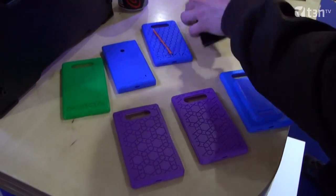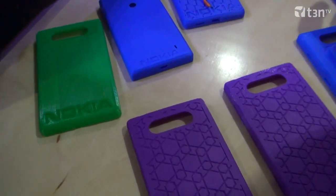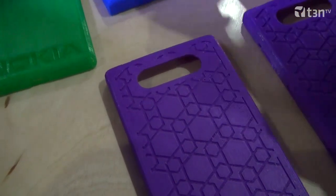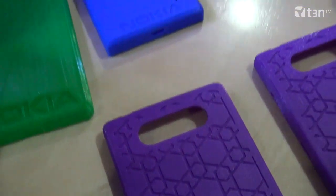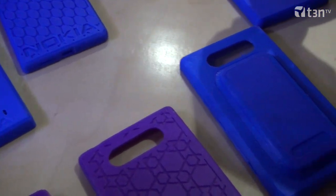Nokia and MakerBot have partnered in innovation to create cool covers for the Lumia 820 and 520 line. We're 3D printing them here so that people can see what they look like. Basically what Nokia did is they gave you the 3D files for all the Nokia shells, so everybody can now download this and individualize it.